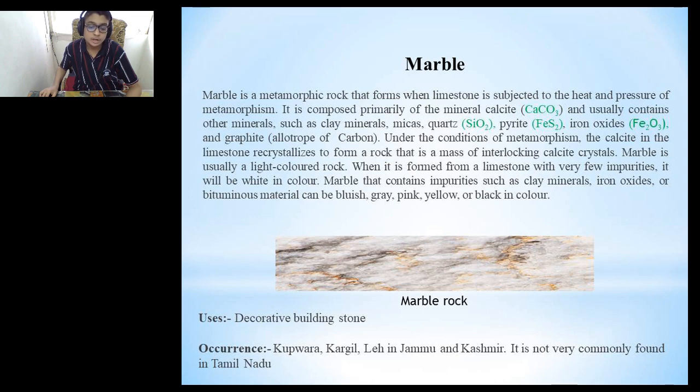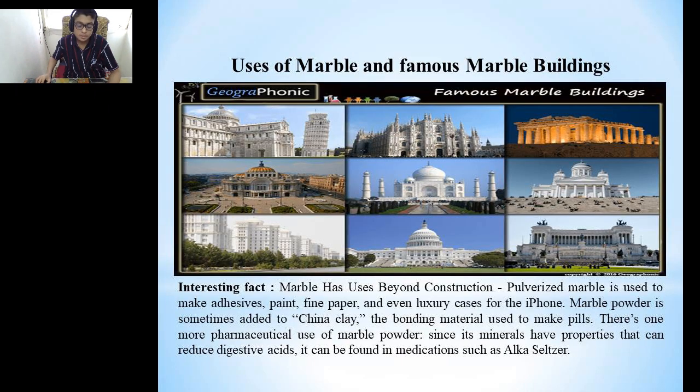Marble is usually a light-colored rock. When formed from a limestone with very few impurities, it will be white in color. Marble containing impurities such as clay minerals, iron oxides or bituminous material can be bluish, gray, pink, yellow or black in color. It is used mainly as a decorative stone and occurs in Kupwara, Kargil and Leh areas of Jammu and Kashmir. It is not very commonly found in Tamil Nadu.